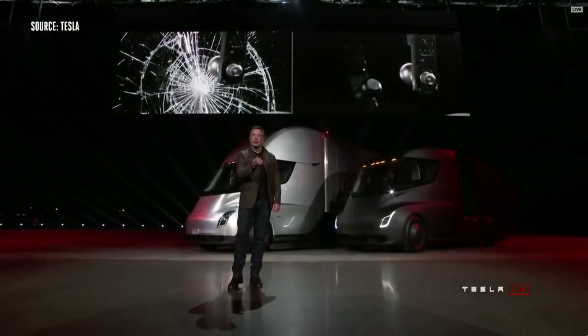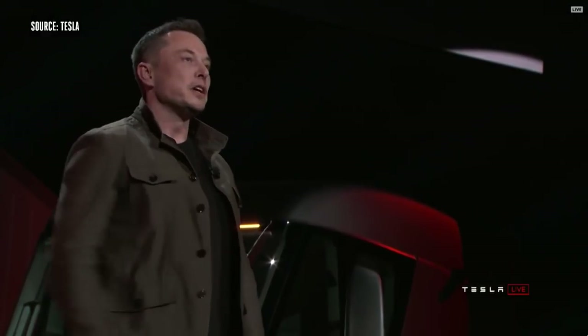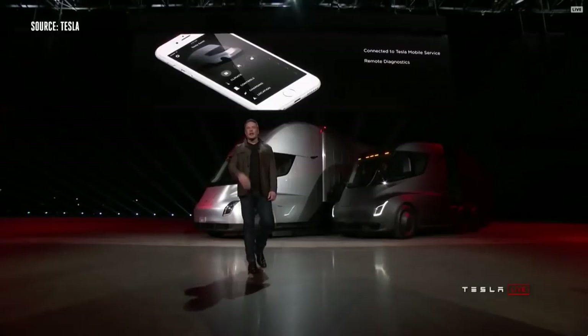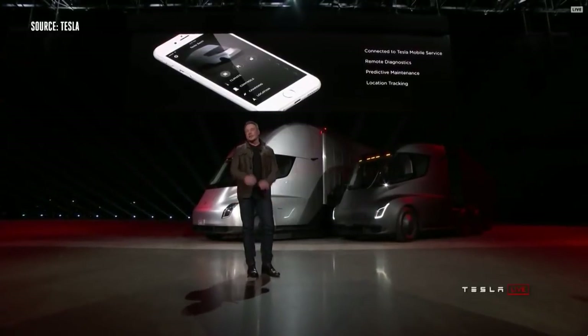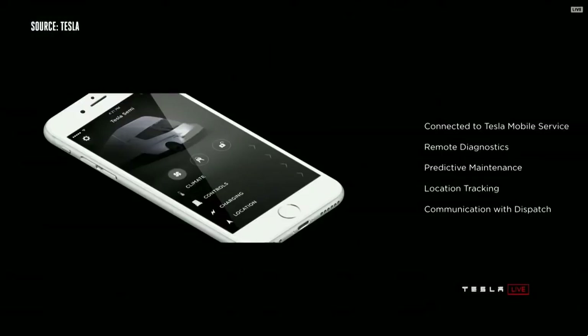We have the Tesla app that gives you full information about your truck. This is sort of normal if you've got a Model S or Model X, but it's not normal for trucks. You have full access to all your truck information, remote diagnostics so you can see what's going on, and preventative maintenance — the truck will actually anticipate when it needs maintenance and inform you ahead of time.